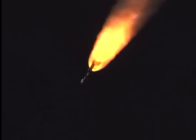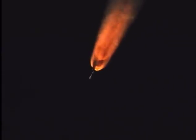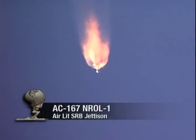Atlas PU is looking good. Coming up on burnout of air lit SRBs. And we have burnout of air lit SRBs — normal signature. And the separation of the final two Castor 4 SRBs complete, extending the record of 100% mission success for Atlas.